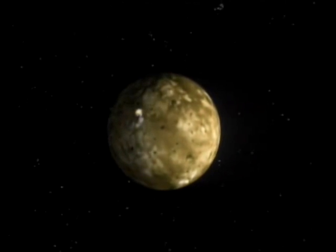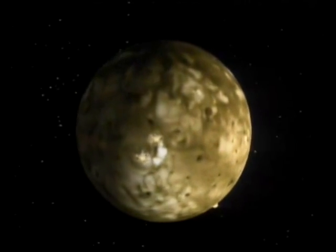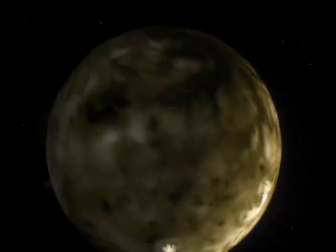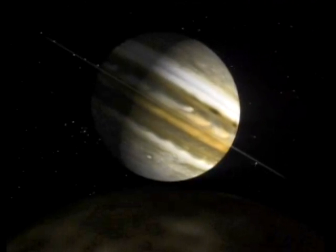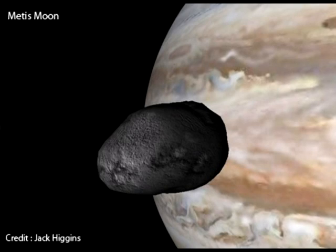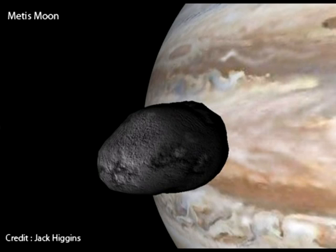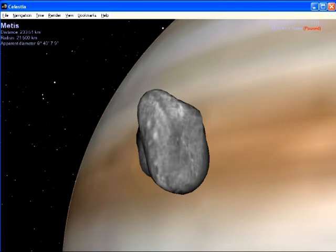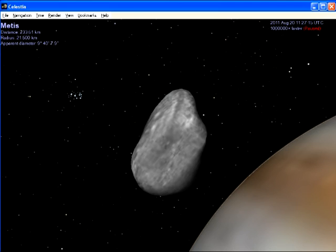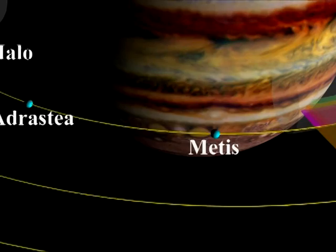Perhaps the most famous example is when Comet Shoemaker-Levy 9 crossed over this limit in 1993, and was fragmented under tidal forces. These forces have a severe effect on the Jovian moons. The reason why Io is so geologically active is because it is reasonably close to the Roche limit, and has subsequently been internally stretched under Jupiter's tidal forces. And then we have the moon Metis, which resides within Jupiter's Roche limit. The only reason it still exists is because of tensile strength. But even so, these extreme tidal forces are believed to be responsible for Metis' irregular shape. And pieces of the moon now form the main ring of Jupiter, which itself is made up of dust-sized particles.